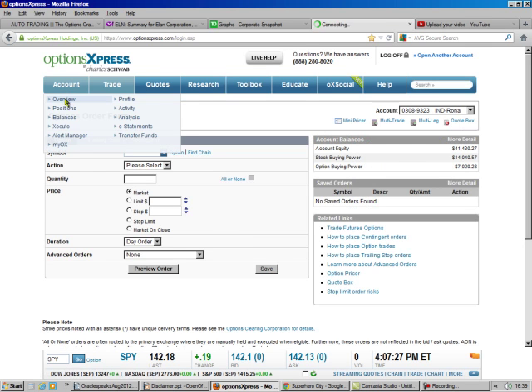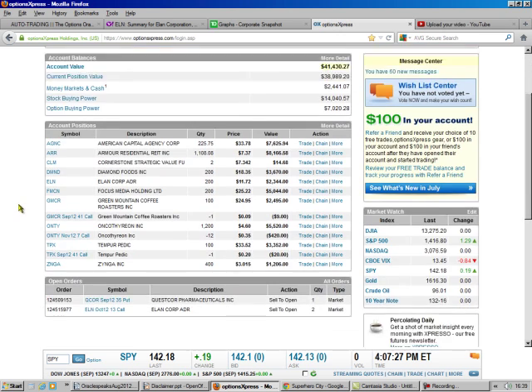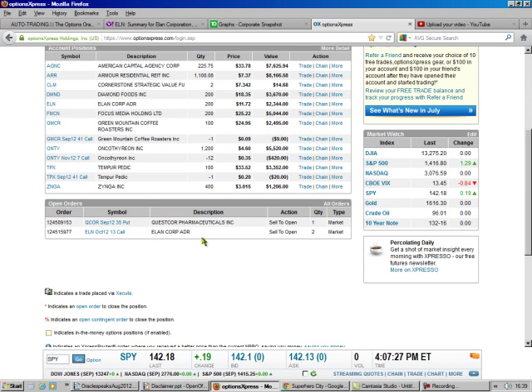Let's go to the overview — and there she is. Okay, that's Brad Lee, the Options Oracle, signing out.